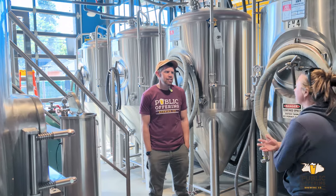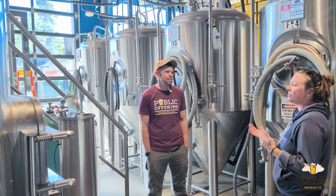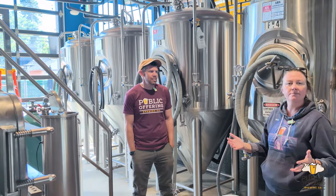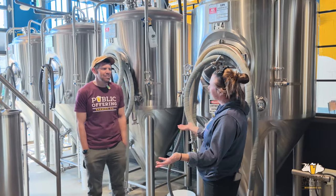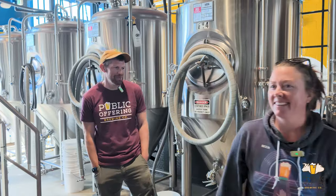I think beer is so much more than just the beer itself. So let's go check out the tap room and then sit down and talk about more than just the product. Sounds great — even though that's the funnest part, right? Absolutely.